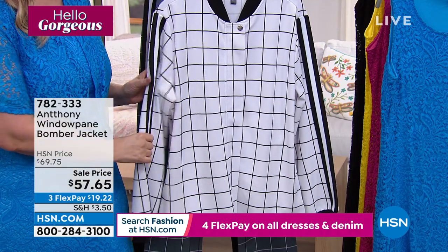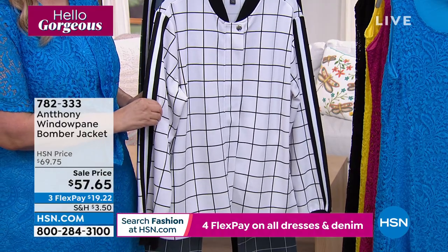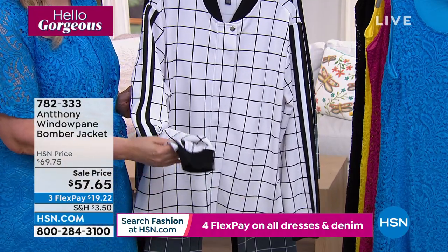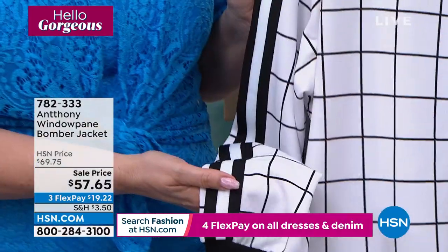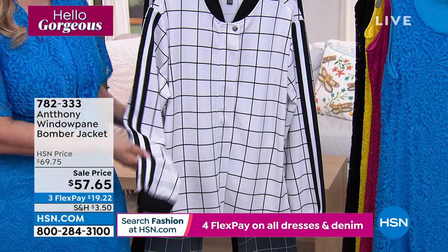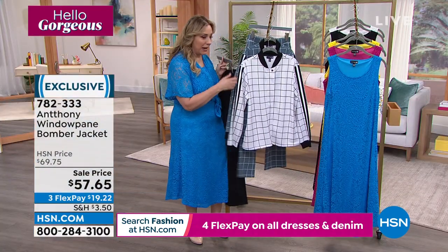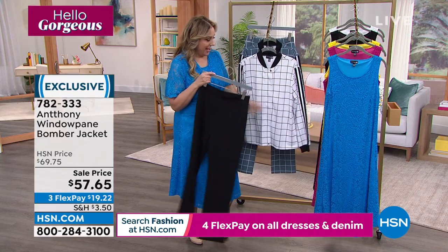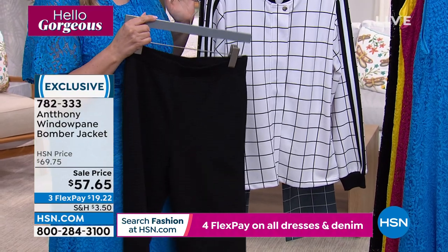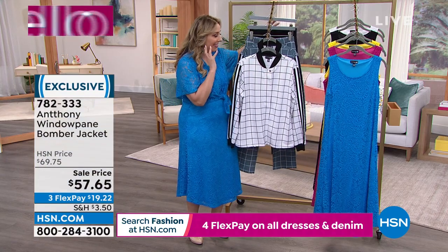This is a windowpane bomber jacket, on sale from $69.75 to $57.65. I have seen music stars and celebrities wearing this with a relaxed pant — and by the way, we have the matching pant. This outfit with a great pair of labeled sneakers or tennis shoes — that is the outfit.